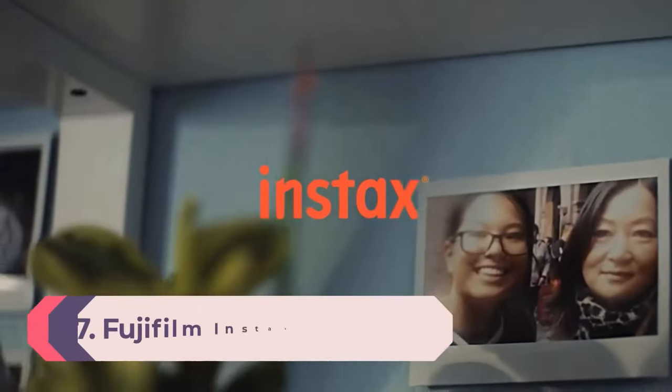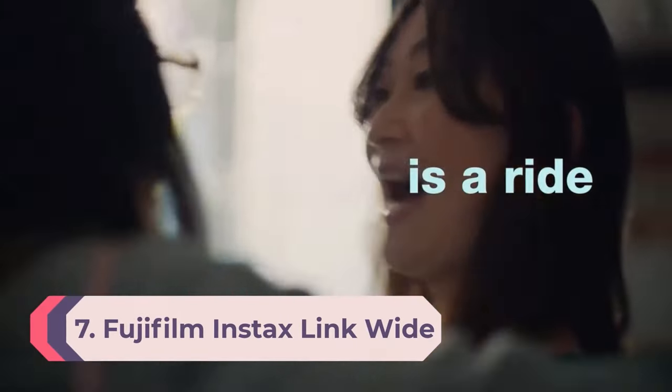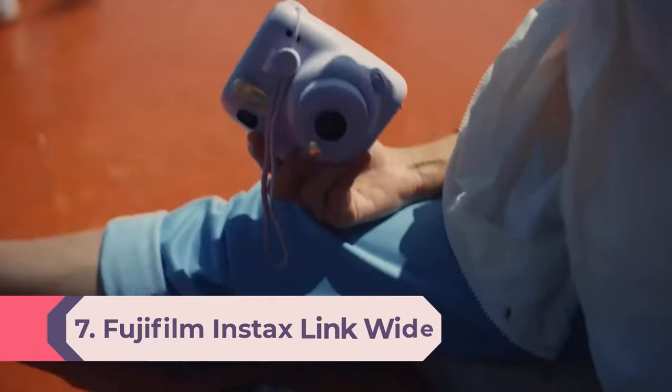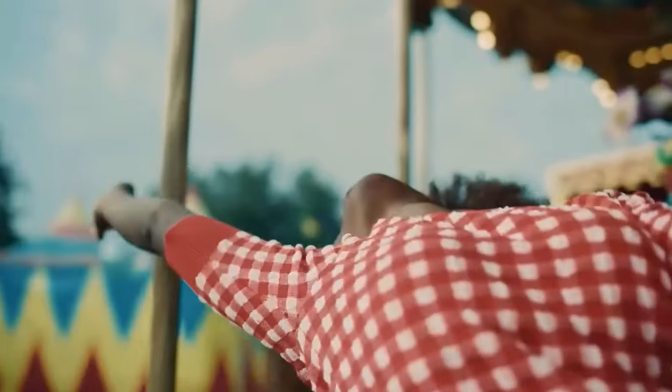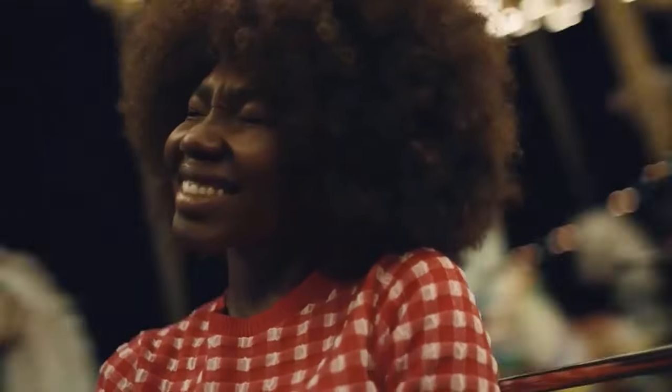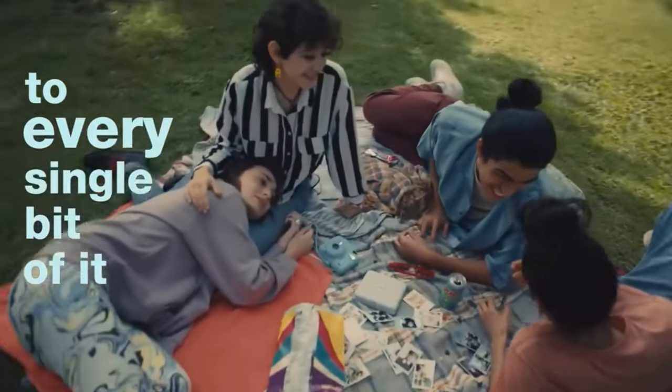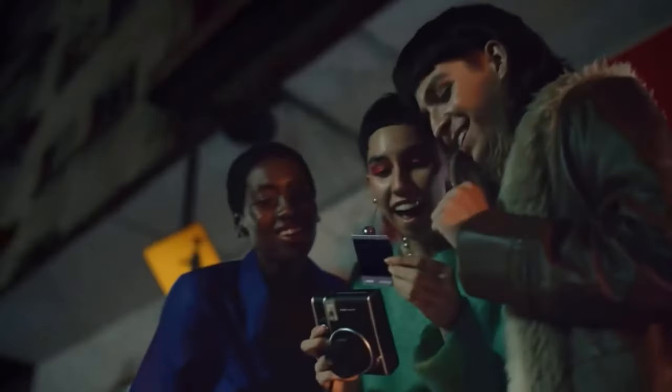Number 7: Fujifilm Instax LinkWide. The downside to most instant cameras is their size. If you want larger photos, you'll need a large camera, which can be a pain to lug around. An instant photo printer takes up a lot less room and lets you print directly from your smartphone, almost certainly meaning better image quality than what you'll get from the cameras on this list.